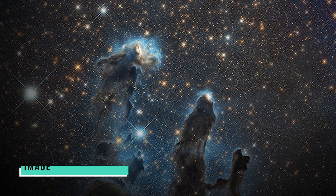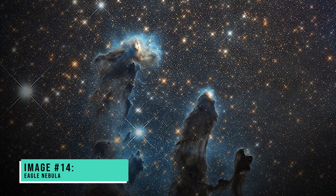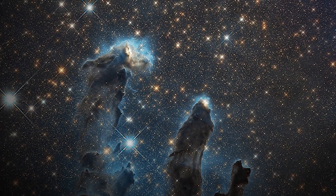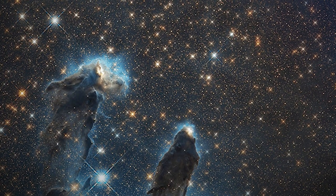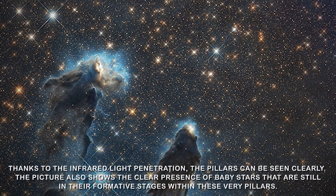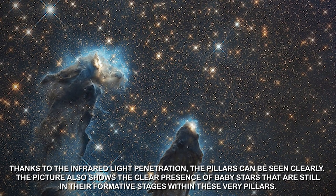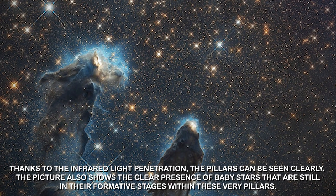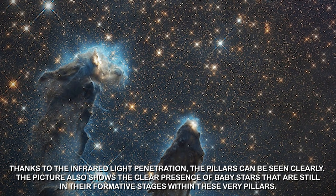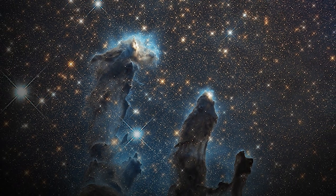Image number fourteen: Eagle Nebula. This James Webb-captured image aided researchers and astronomers in learning more about one of the most important entities in space — the Eagle Nebula's Pillars of Creation. Thanks to infrared light penetration, the pillars can be seen clearly. The picture also shows the clear presence of baby stars that are still in their formative stages within these very pillars.